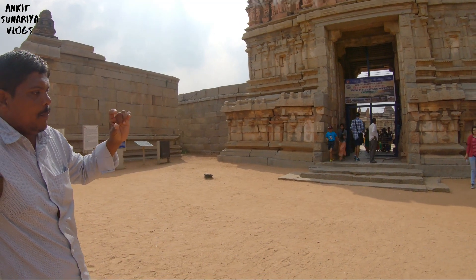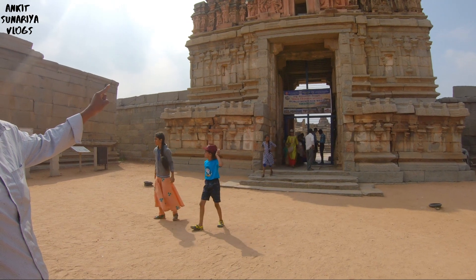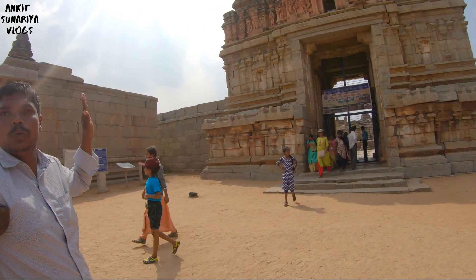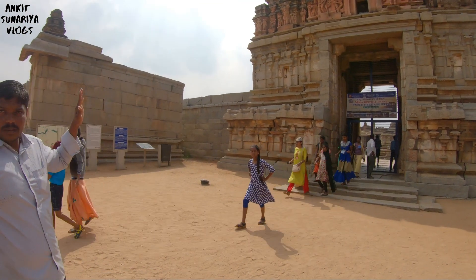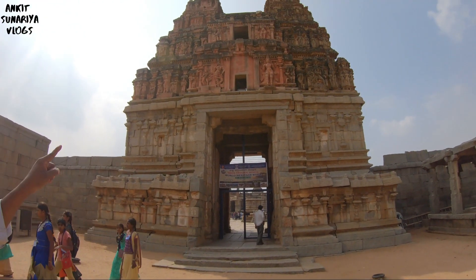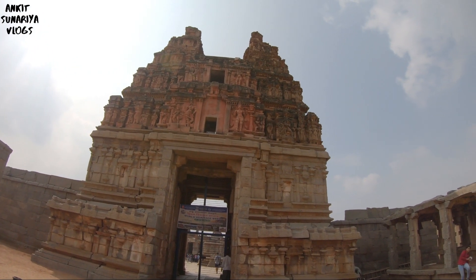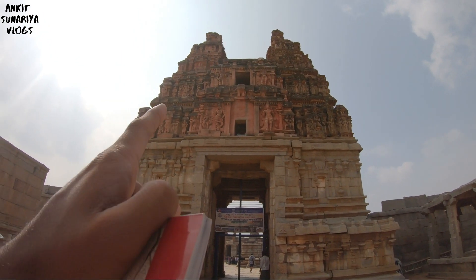Vehicle vibration is causing the Gopuram to slowly break. This is the department's concern. The pink color you see on top is the new restoration. The black color is the original structure, 500 years old.